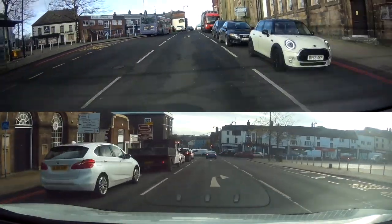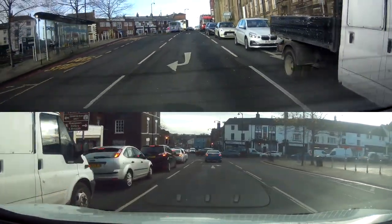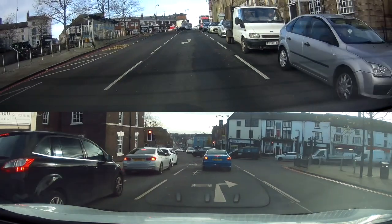So make sure you've checked your mirrors, your centre and your right one, and you're signalling right in your right lane.